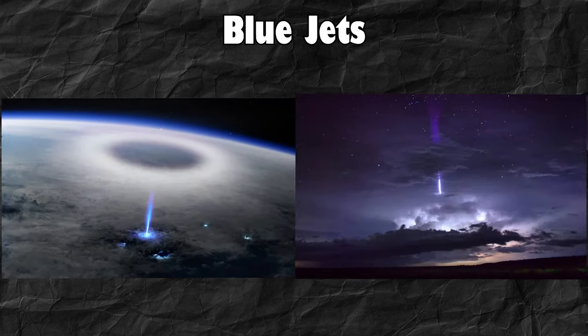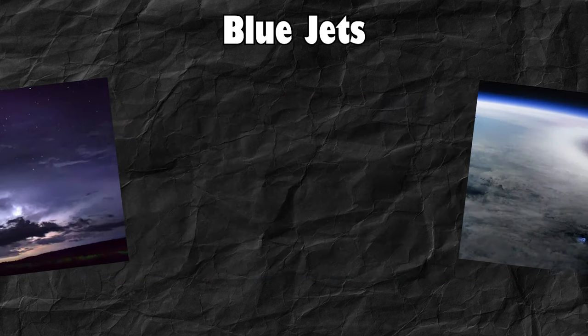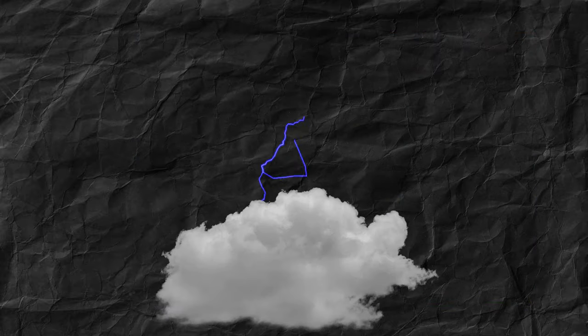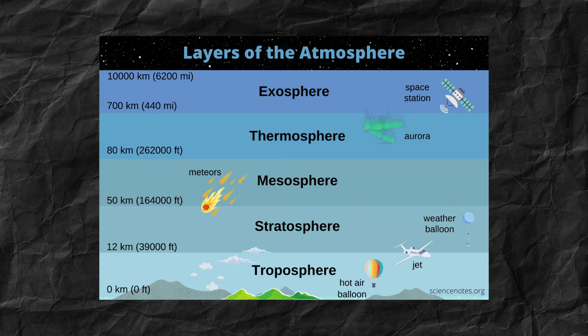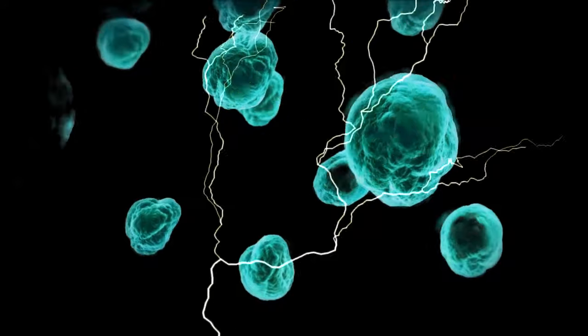Next up we have blue jets. These are rarely noticeable from the ground because they occur on the upper part of the cloud, which usually isn't visible to us during a thunderstorm. This is a form of lightning that shoots upwards from the top of thunderstorm clouds and moves towards the stratosphere. The blue light is created because of the interaction between the electricity and the molecules in the upper atmosphere.